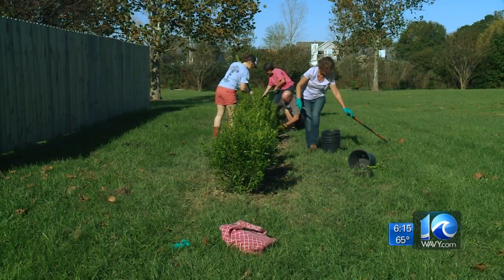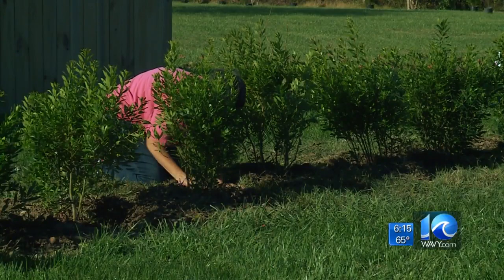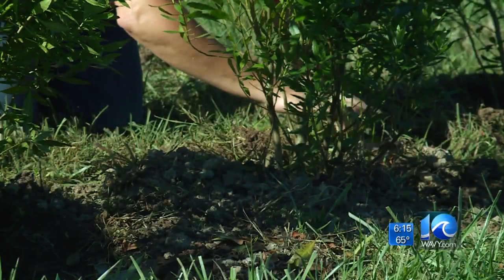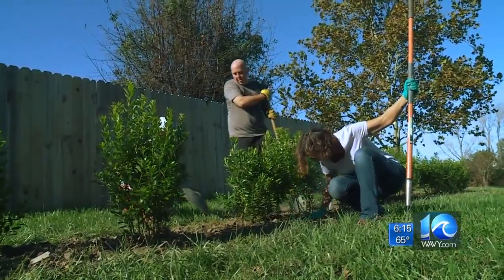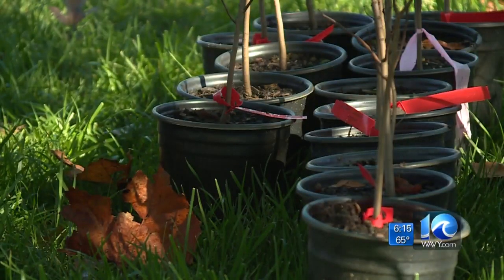Dozens of volunteers were working hard Saturday morning to beautify the Ocean Lakes neighborhood in Virginia Beach. Trees are about the most important thing that you can do for climate change, sea level rise, and flooding issues. Almost 400 trees will be planted in the neighborhood.